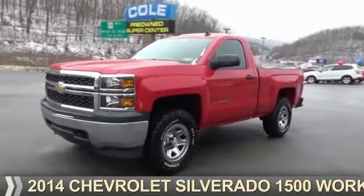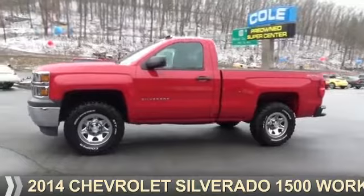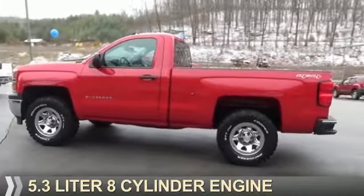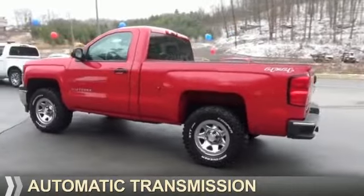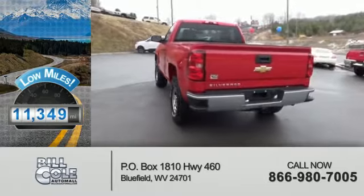Presenting the 2014 Chevrolet Silverado 1500. It's powered by 4-wheel drive, a 5.3-liter, 8-cylinder engine, and an automatic transmission. With fewer than 15,000 miles, this vehicle has a long road ahead.